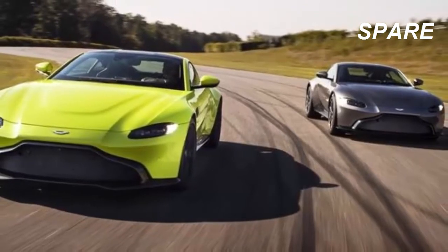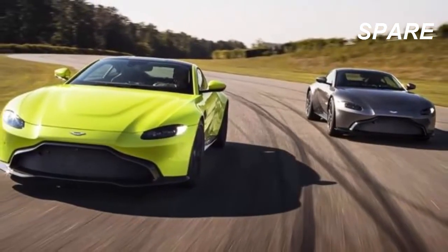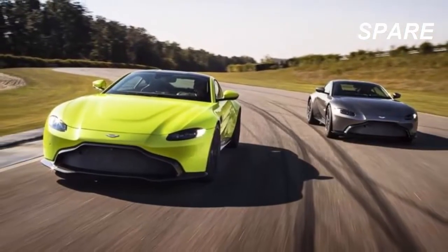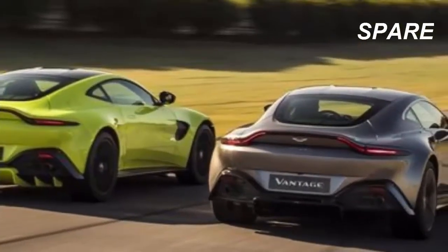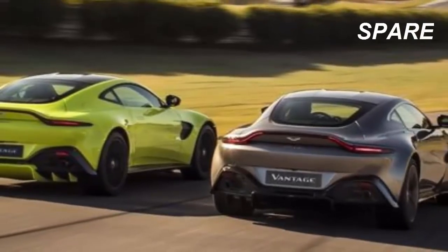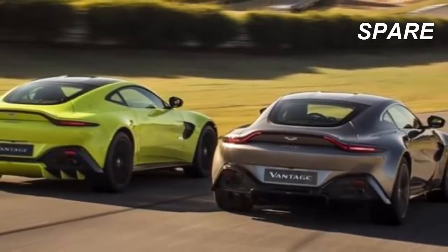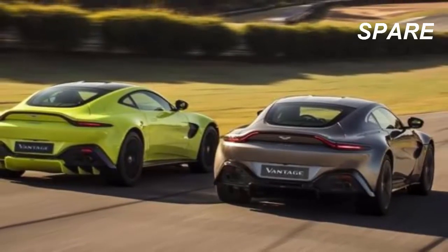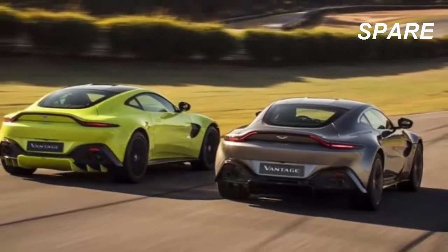In terms of size, the new Vantage is 36 millimeters shorter than a Porsche 911, yet not as wide as an AMG GT at 2,153 millimeters with the mirrors. Thanks to its bonded aluminum construction, it weighs 3,373 pounds dry, with a 50/50 weight distribution and the engine pushed as low and far back in the chassis as possible.